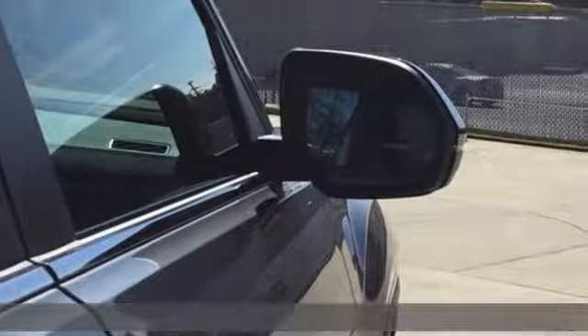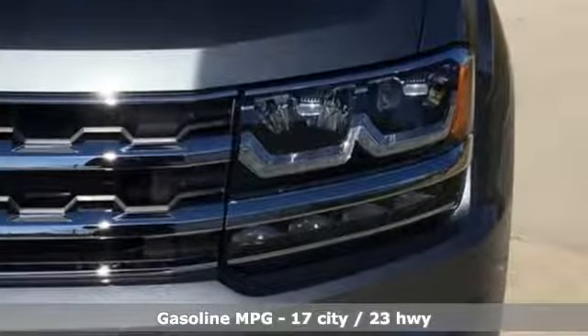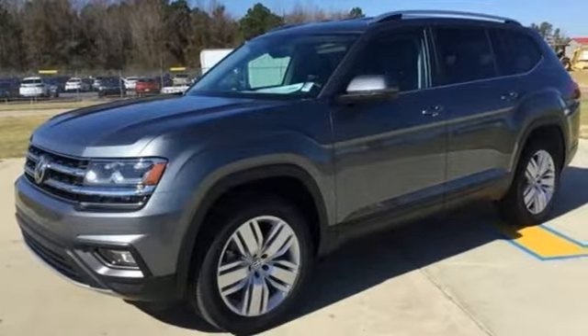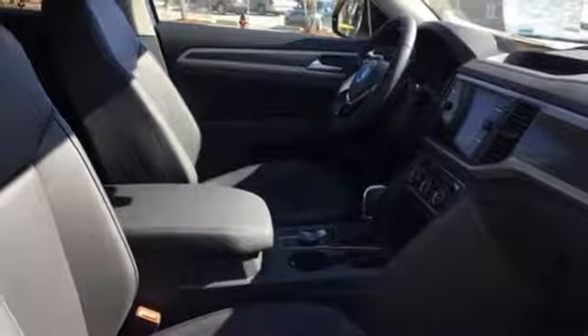V6 engine, dual-zone climate control, streaming audio, auto-dimming rear-view mirror, front heated bucket seats, remote engine start, external memory control, aluminum wheels, wireless phone connectivity, and power heated mirrors.